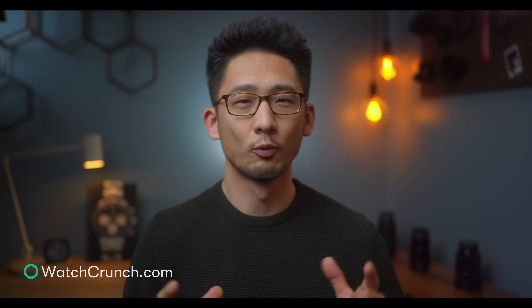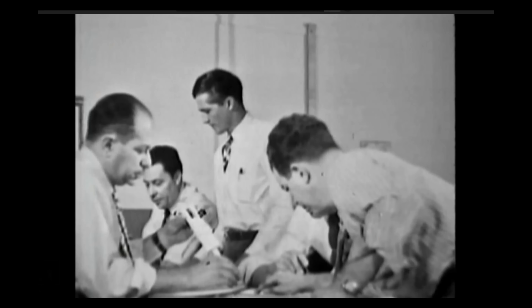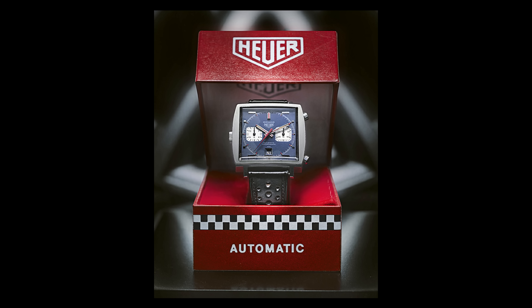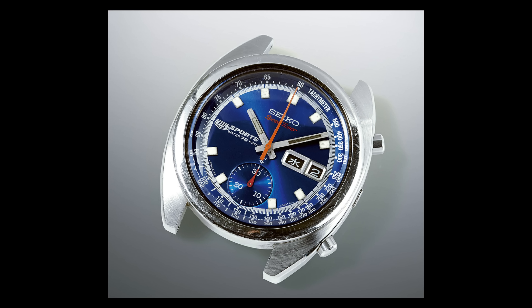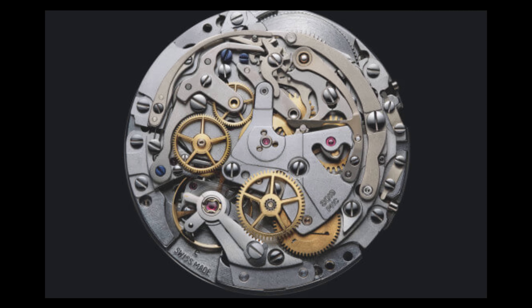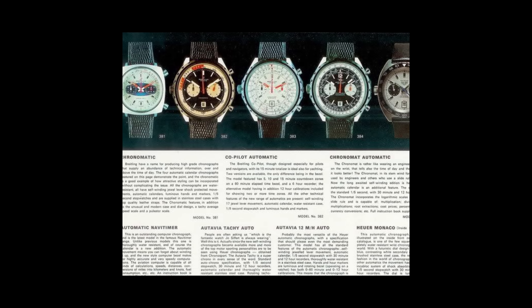In the 1940s, countries around the world worked in secrecy to develop the atomic bomb. You may have heard of the Manhattan Project, knowing that whoever got there first would decimate their rivals. A couple decades later, a similar — albeit less life and death — storyline would play out in the race to build the world's first automatic chronograph movement. The players would be a group led by Jack Hoyer with the Caliber 11, Seiko with the 6139, and Zenith with the aptly named El Primero movement. By some wild coincidence, they would all cross the finish line the same year, in 1969.